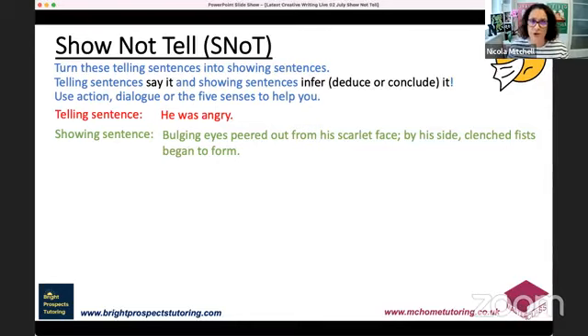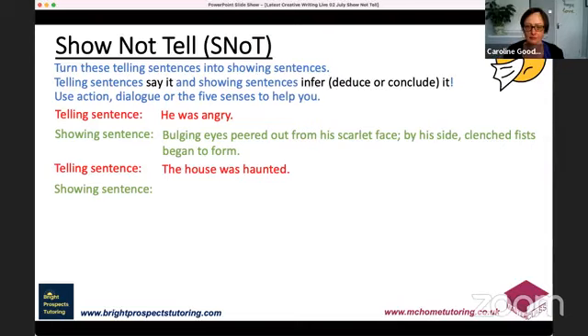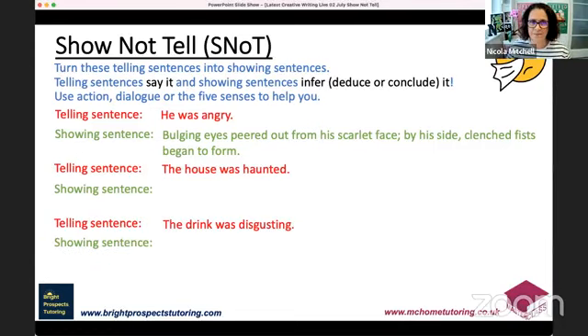Now you have a go at two sentences. The first telling sentence is: 'The house was haunted.' Show not tell isn't always about characters — sometimes it's about getting the atmosphere. The second is: 'The drink was disgusting.' Taste is a good thing to show not tell as well. We don't always need to say 'the drink was disgusting' or 'the pizza was delicious' — there are other ways of explaining how something is without telling us directly. Take a minute or so to write a sentence of your own.